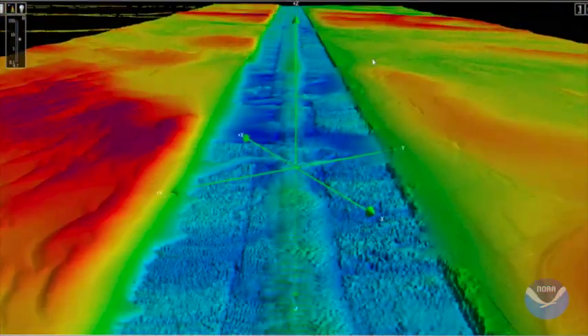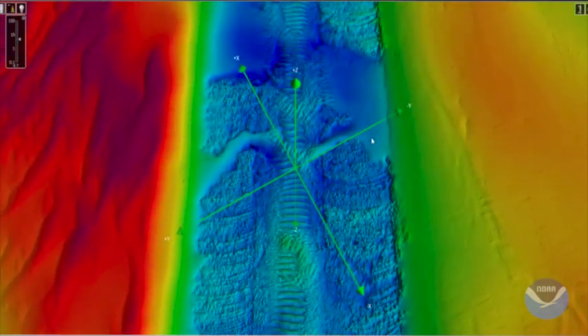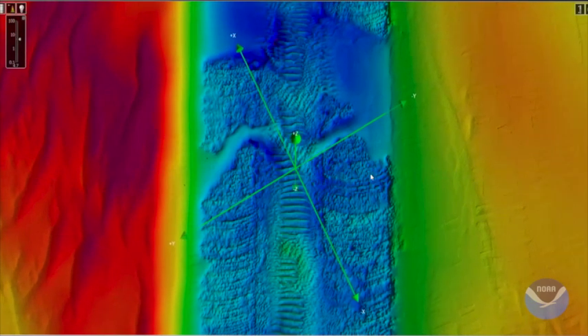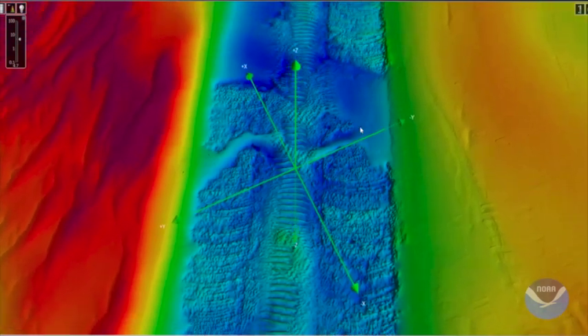Eventually, all of those measurements are data-based and put together and made public, but also used to update the nautical chart for safety and navigation, as it's the map of the ocean for ships and boats, just like you might have a map for your car.